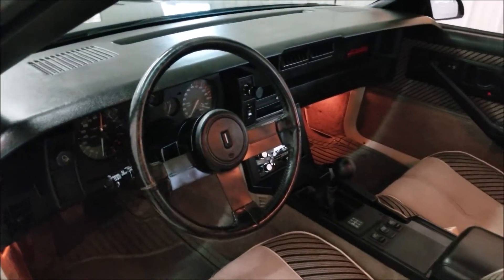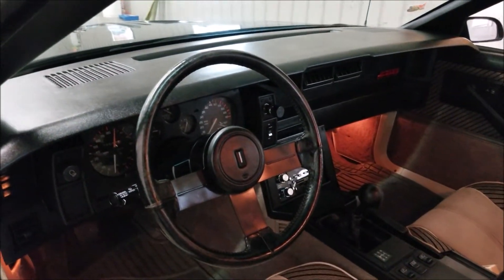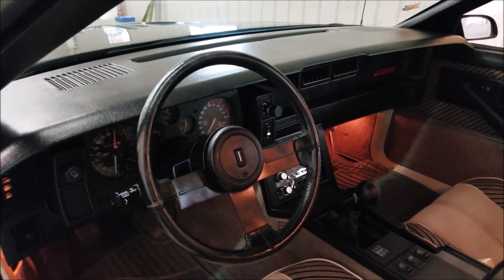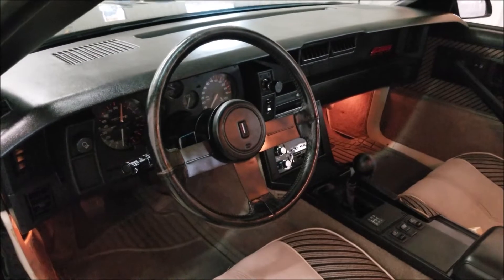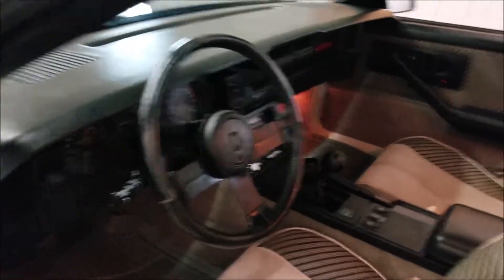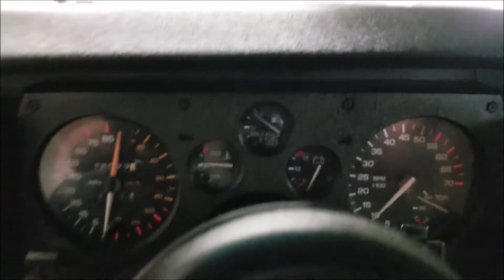Take a look at that dash — how many dashes from the 80s do you see that aren't cracked? Same with the steering wheel. You can tell this car was stored inside; there's no doubt in my mind about that. Let's go ahead and start it up — it's a five-speed manual, 305 high output.